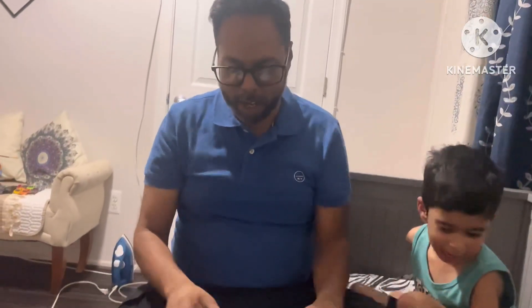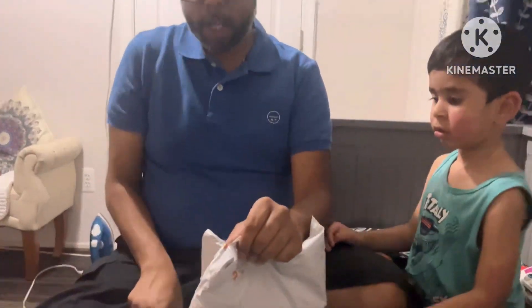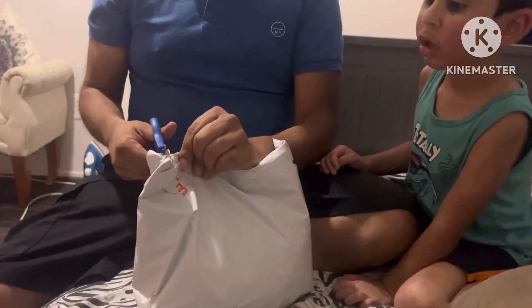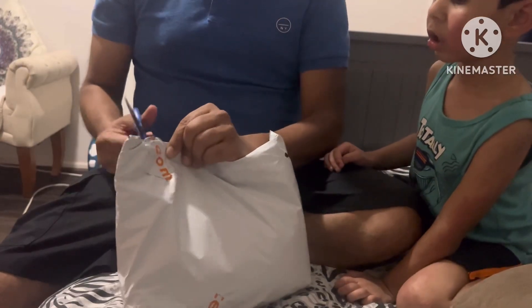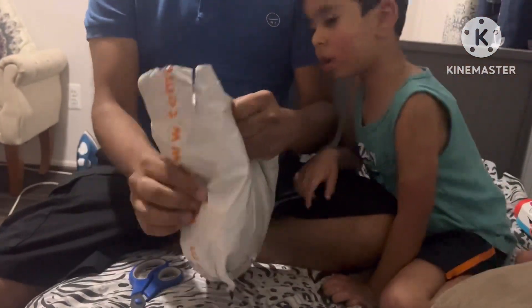Now I'm gonna open up the stuff I got. I'm a little hesitant because I bought some clothes off Temu. Let's see how these look — I bought like three shirts for myself. Ready? One, two, three.